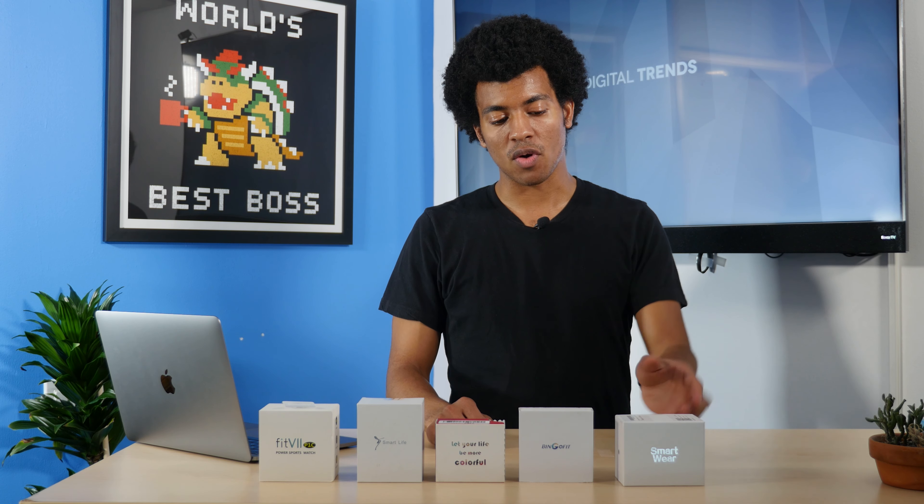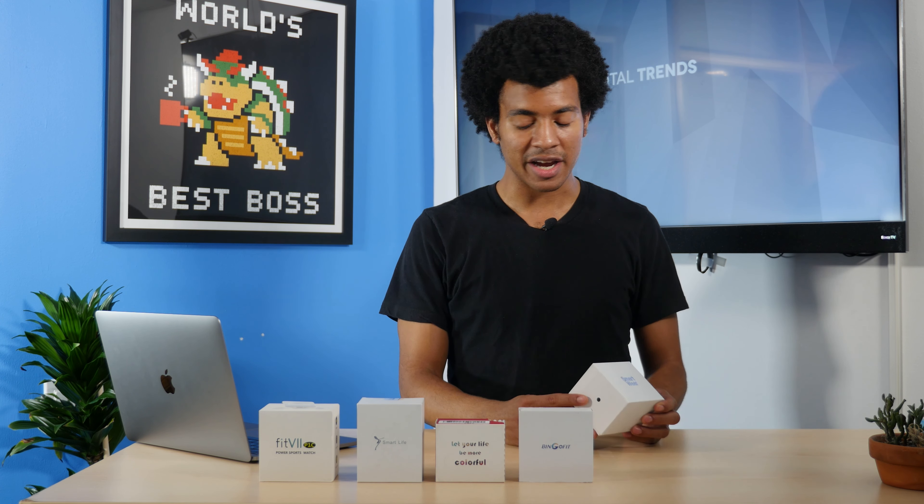Next we have the NuCoin smartwatch, which retails for $38.99. Hey kids, Cory from the future here — unfortunately after our weeks of testing, the NuCoin smartwatch is no longer available, so we'll be removing it from our review. Back to the past.